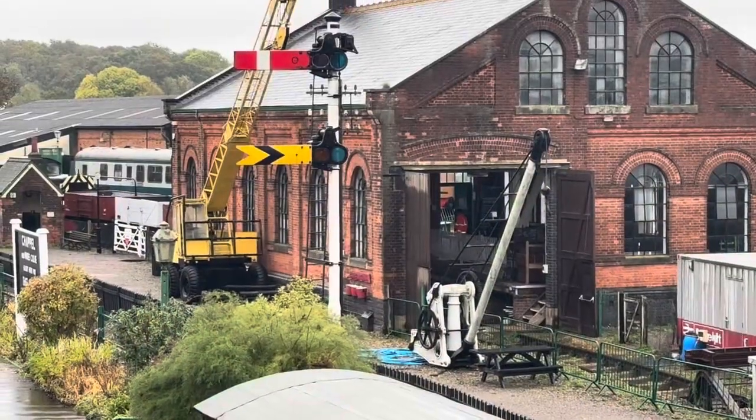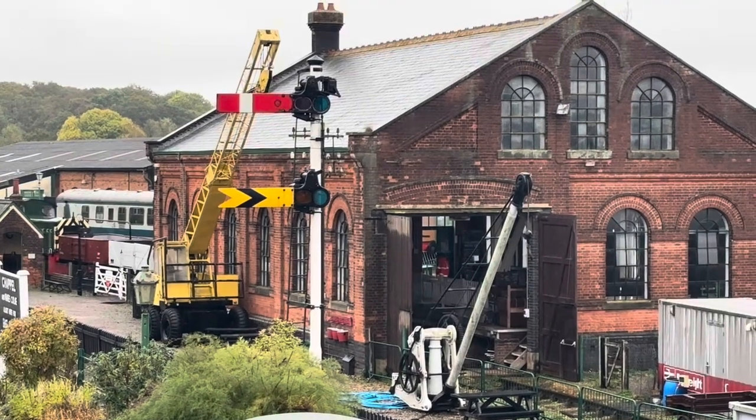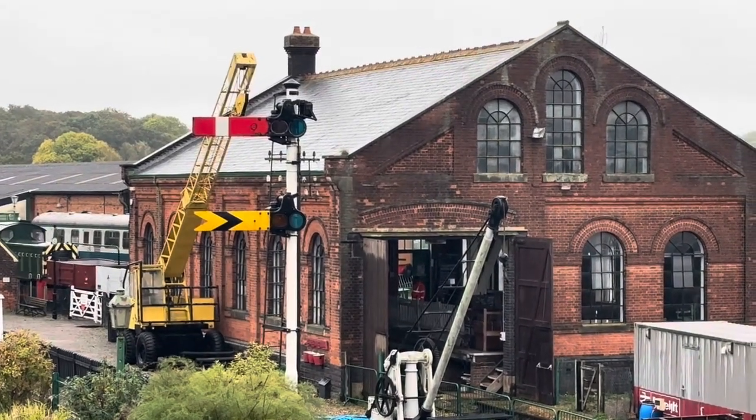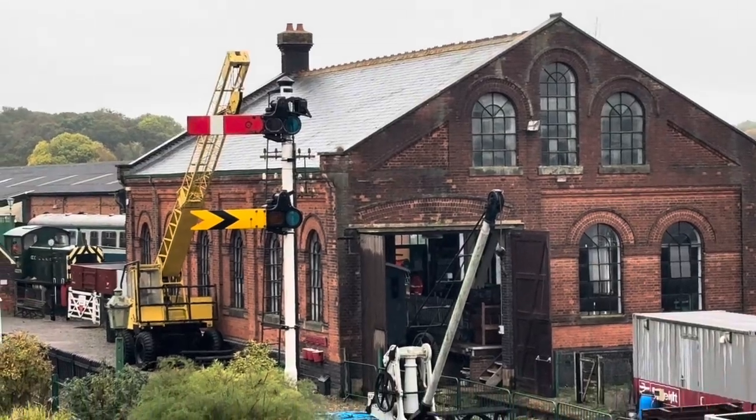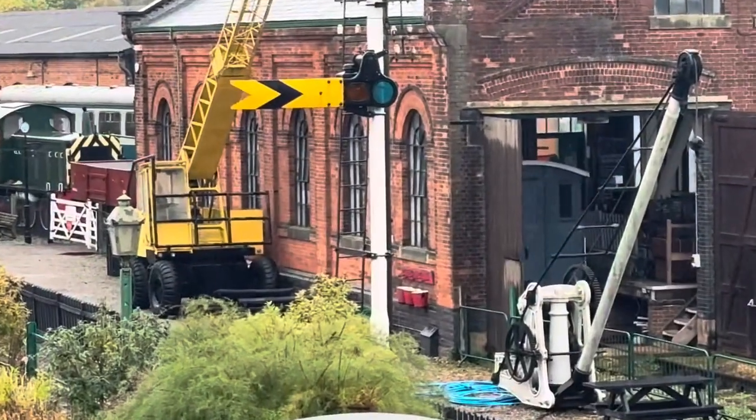I can see some trains now shunting some tracks into the grid shed to get them out for rain. A great van just coming out there — you can see that.